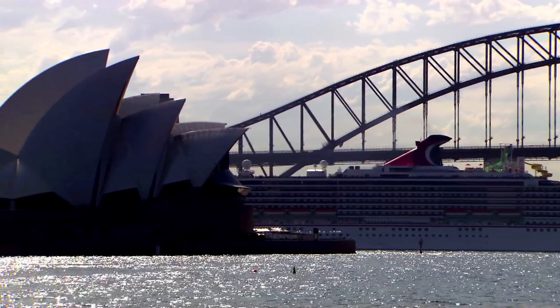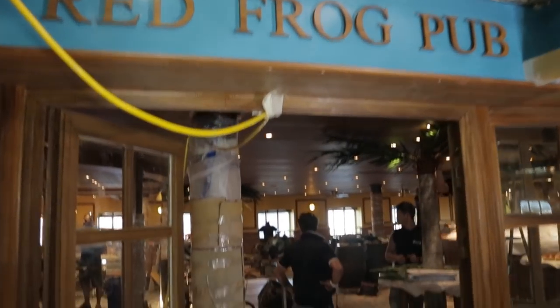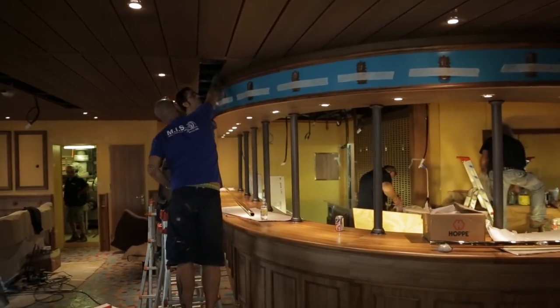The ship has gone through some behind-the-scenes and obviously front-of-scene changes, just to meet the Australian market. From our experience with Carnival Spirit, we know Aussies like sushi, so we put in a sushi bar. We know you like good beer, so we put in a pub.